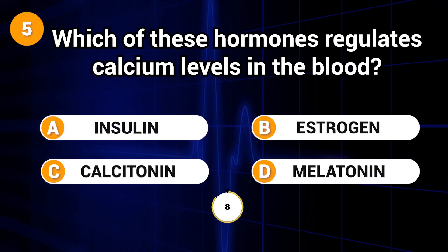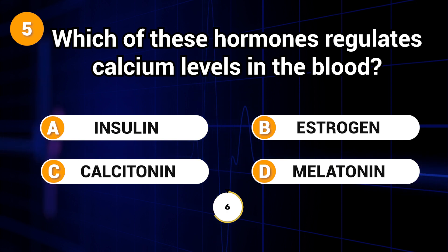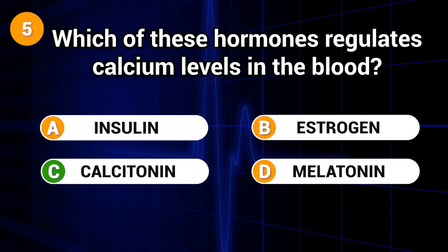Which of these hormones regulates calcium levels in the blood? Answer: C. Calcitonin.